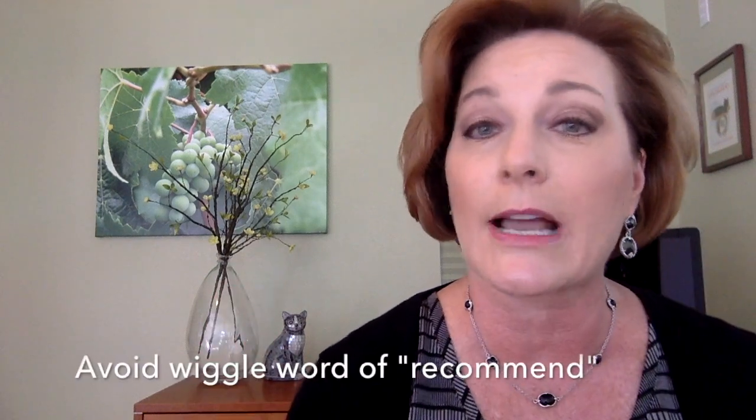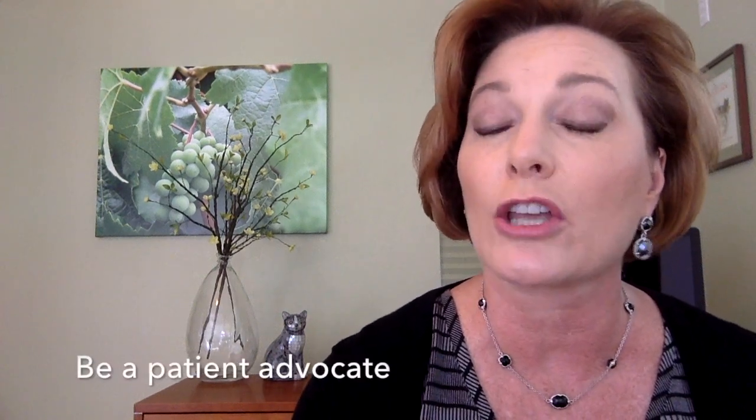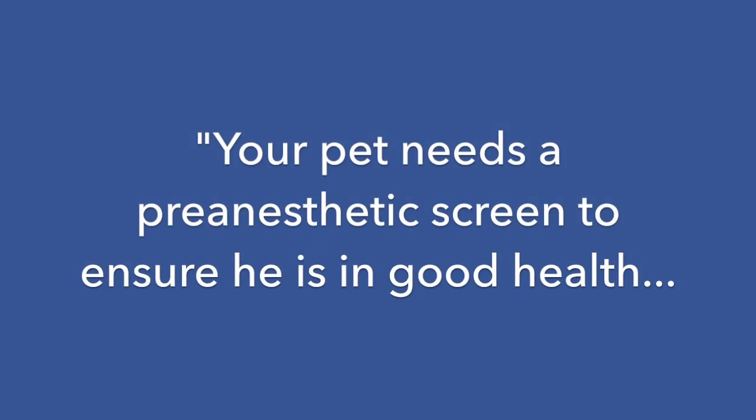Avoid wiggle words such as, 'I recommend that your dog gets a pre-anesthetic test.' Pet owners hear that blood work and urinalysis is just a suggestion and is not medically necessary. Be a patient advocate and communicate the importance of diagnostics. Replace the wiggle word 'recommend' with a stronger word: 'need.' Your pet needs a pre-anesthetic screen to ensure he's in good health.